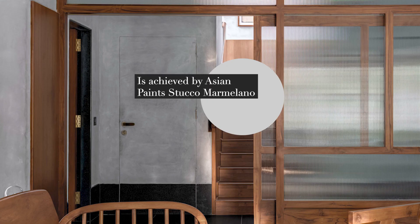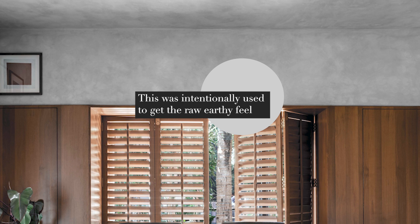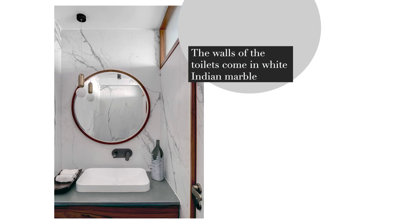Colours are inspired from nature. The concrete finish on the walls and ceiling is achieved by Asian Paints Stucco Marmelano. This was intentionally used to get the raw earthy feeling and the design aesthetics for the project.